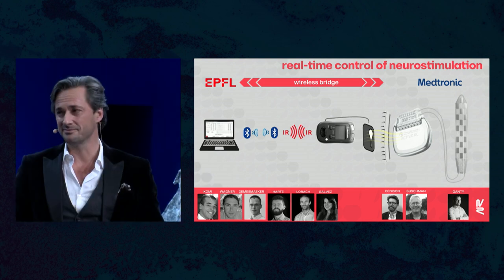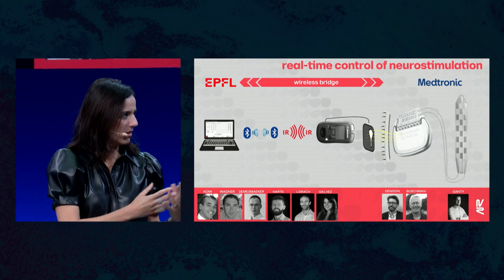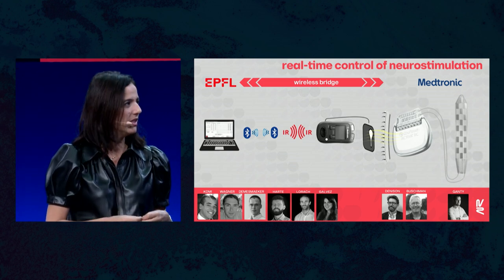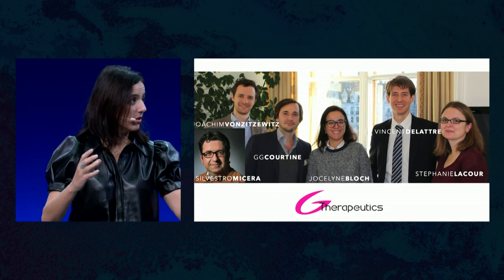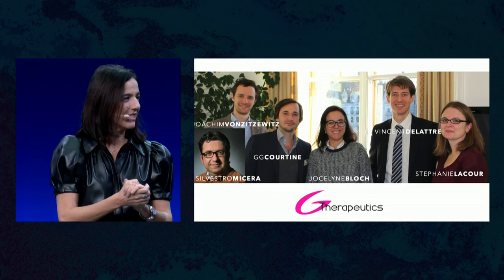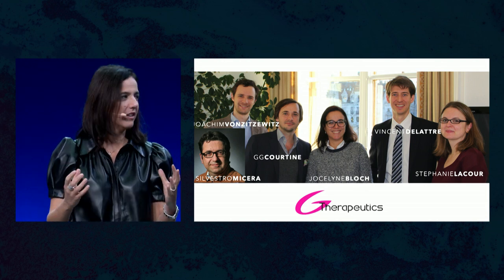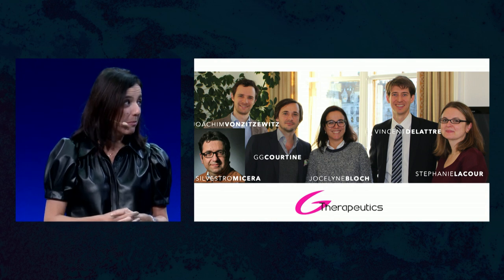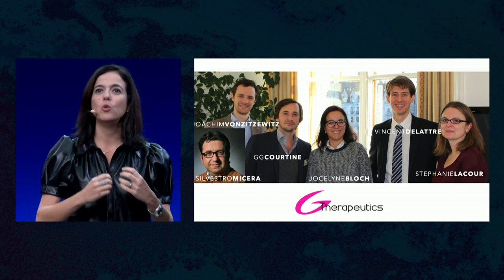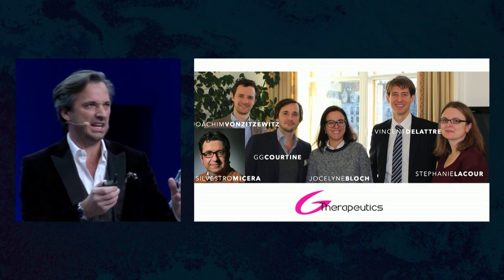That's why we thought very early — about two years after having met — that we needed to control our destiny. We met colleagues at École Polytechnique, and together we decided to found G Therapeutics, a little company at the beginning, ready to develop new implants. And that was really the beginning of the startup.